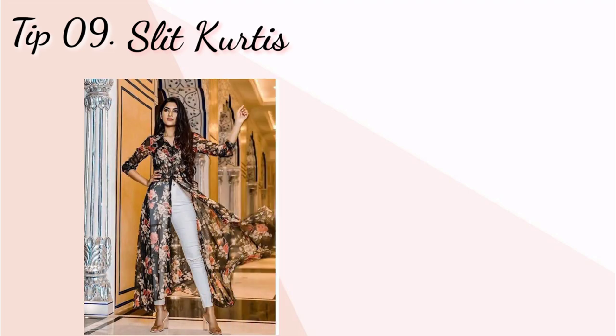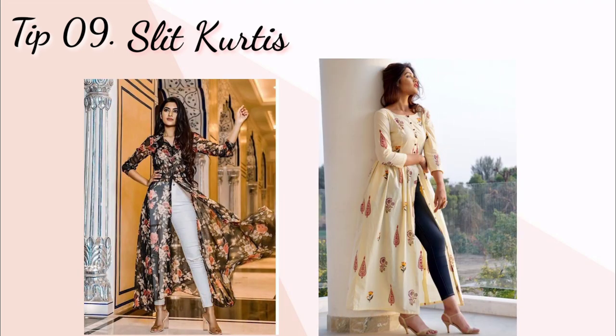Tip number nine: slit kurthi. Aap high slit long kurthi ya front slit kurthi bhi pahan sakte hain, jaise ki aap ismein dekh rahe hain. Yeh bhi aapka taller hone ka illusion create karti hai.